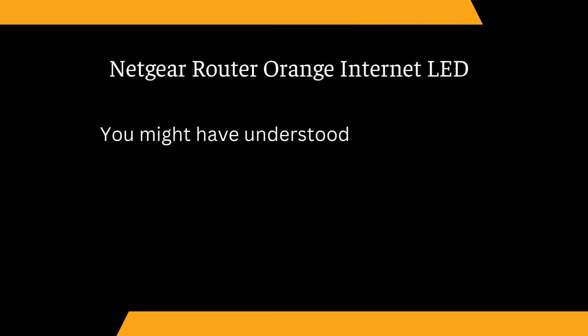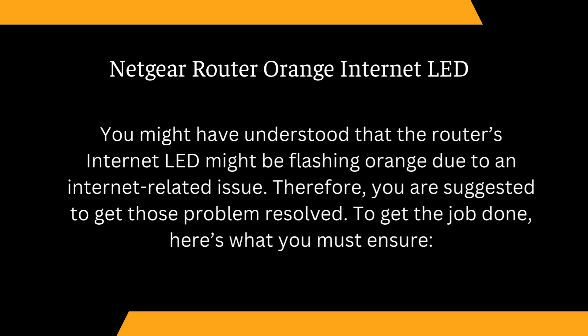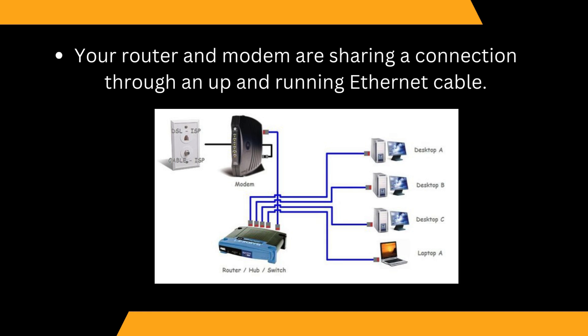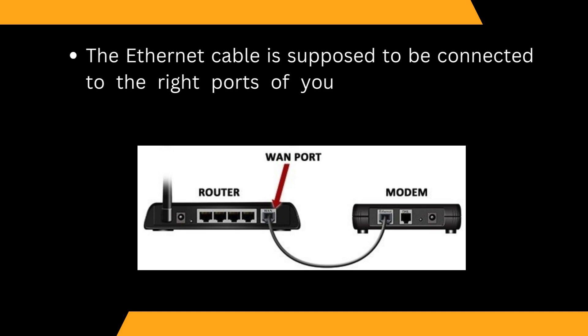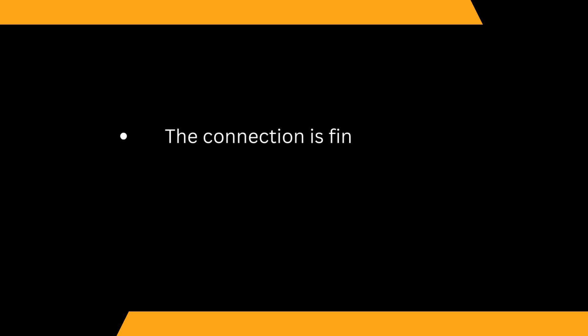Netgear Router Orange Internet LED. The router's internet LED might be flashing orange due to an internet-related issue. You are suggested to get those problems resolved. Your router and modem should be sharing a connection through an up-and-running Ethernet cable. The Ethernet cable is supposed to be connected to the right ports of your networking devices — the router's WAN port and the modem's LAN port — and the connection should be finger-tight.